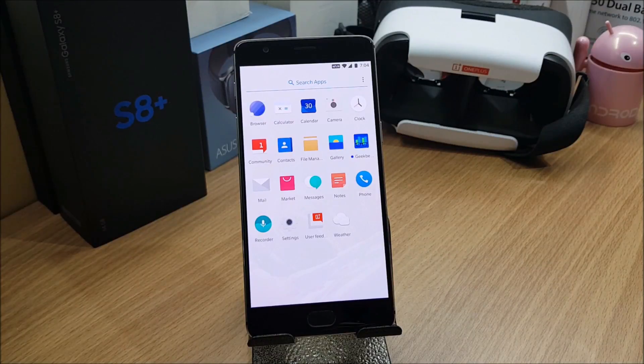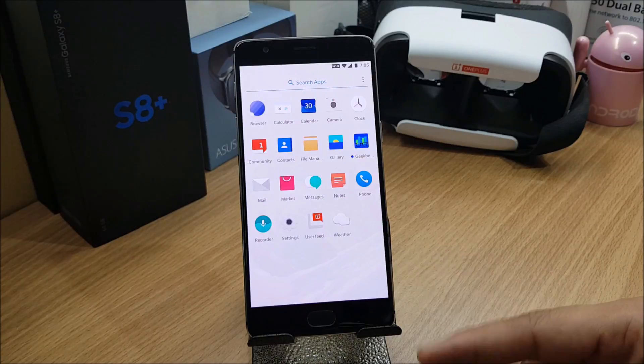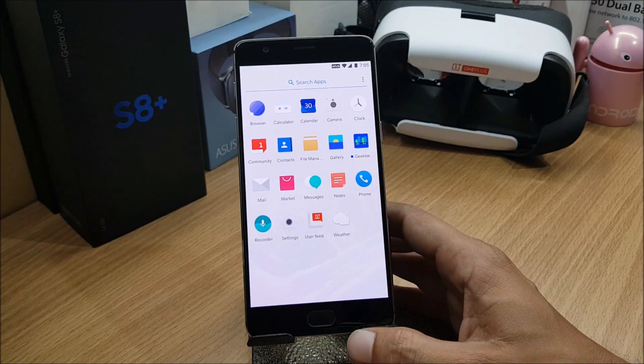Hey, what's up guys, welcome back to another video. We have an update from OnePlus for their HydrogenOS — beta version 22 and beta version 15, both for OnePlus 3 and OnePlus 3T users.